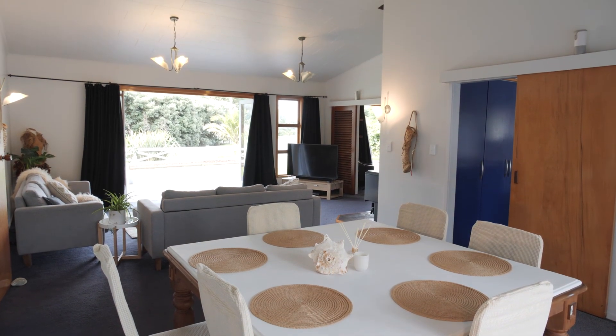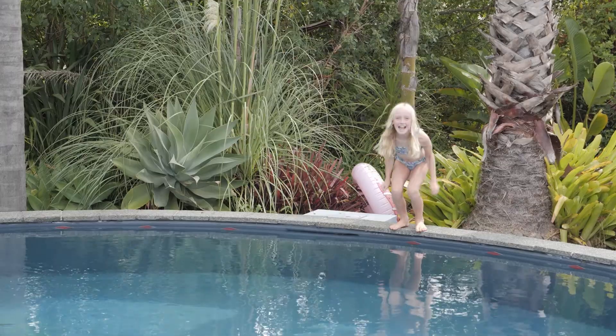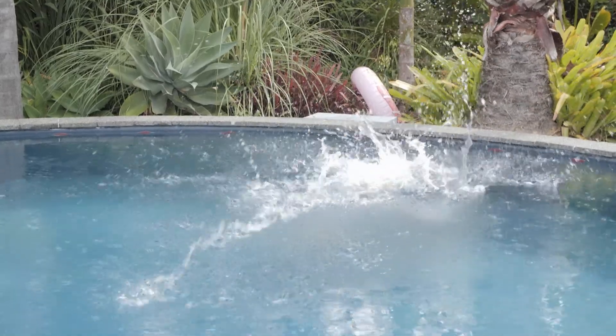Enjoy endless family barbecue evenings surrounded by sun-soaked entertaining areas with a resort style custom-made swimming pool.